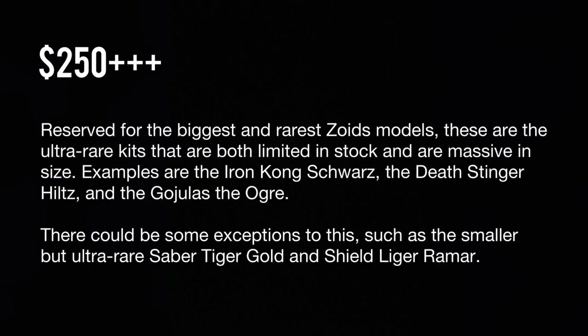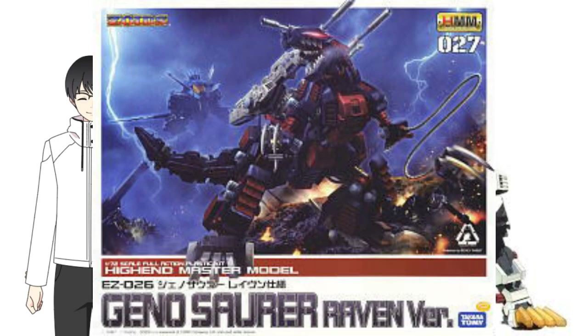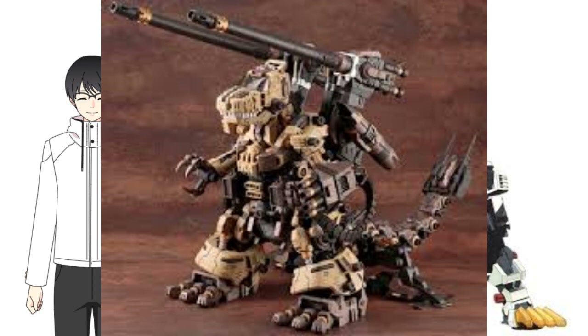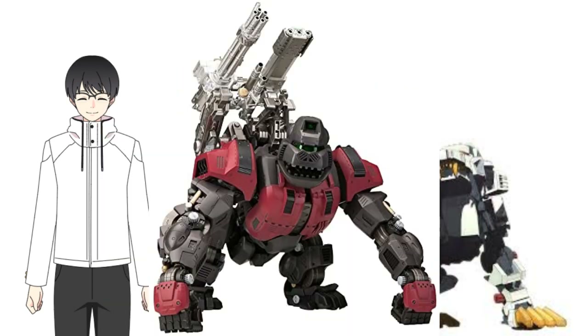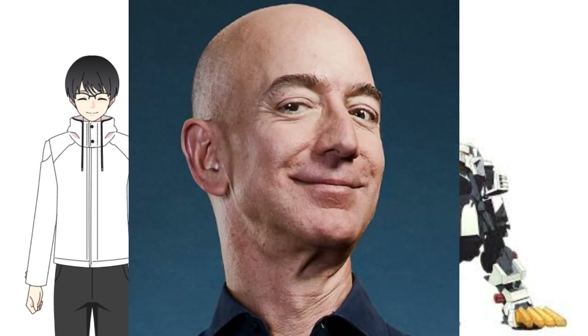The $150 to $250 bracket is for larger Zoids and older discontinued Ligers and Tigers — such as the Geno Sora Repackage, Iron Kong Yeti, Berserk Fury Repackage, Death Stinger, and Bison Marking Plus, plus older kits like the Blade Liger AB Bang version and the Bit Cloud Liger Zeros. Finally, the $250 to $300 range covers ultra-rare and ultra-big Zoids: the Geno Breaker Raven version, Death Stinger Hiltz version, Geno Sora Raven version, all Gojulus types, and the older Iron Kongs. This is what I think keeps the market competitive and fair.